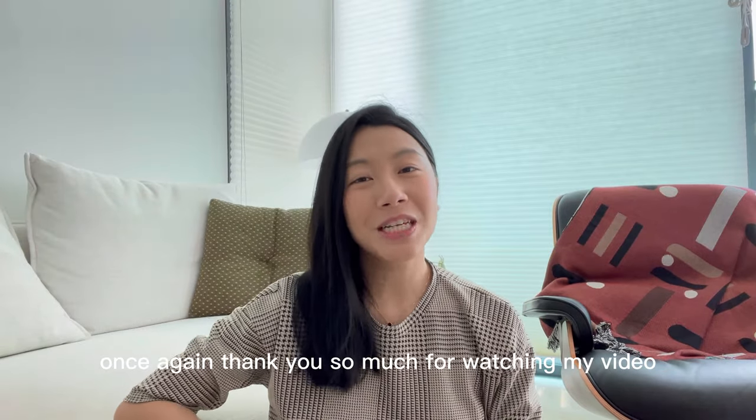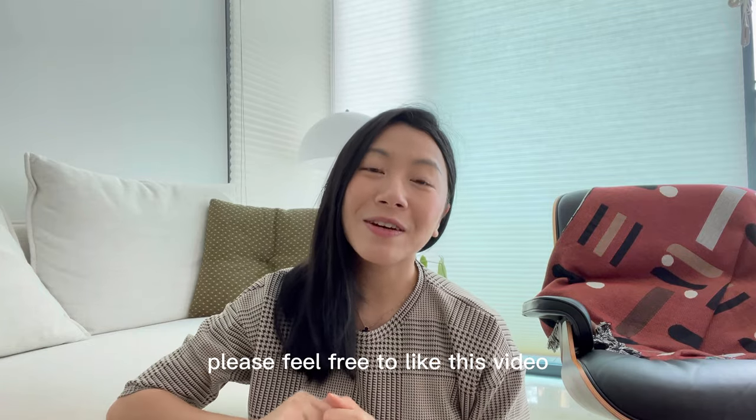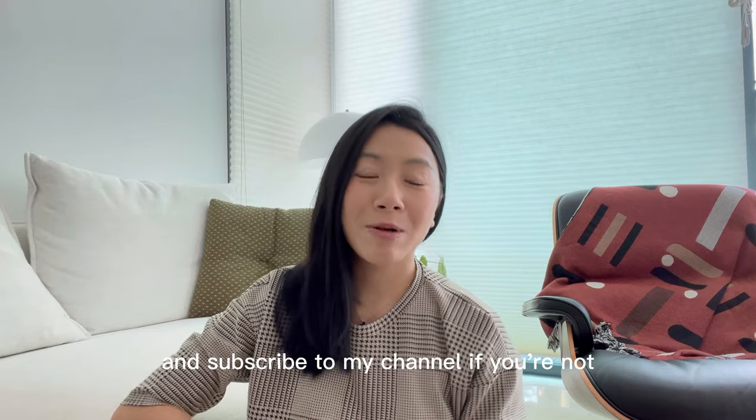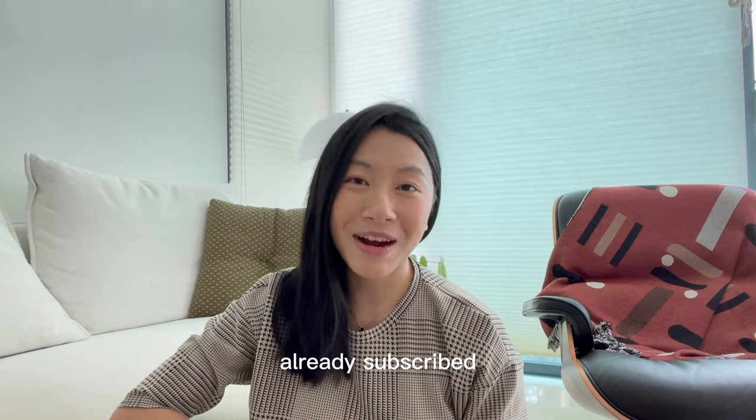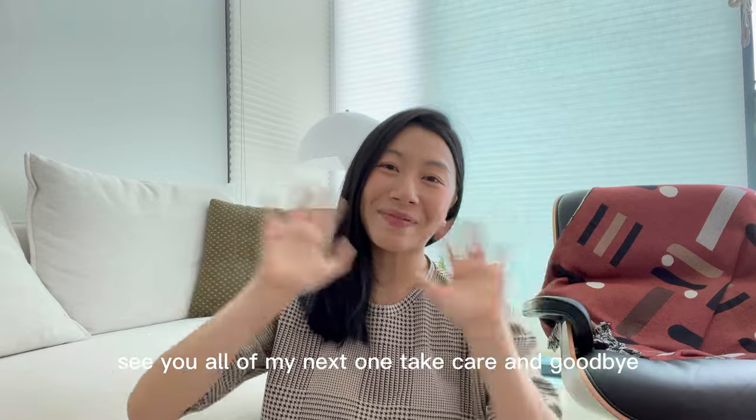Thank you so much for watching my video — it means so much to me. Please feel free to like this video, share it with your friends, and subscribe to my channel if you haven't already. Thank you all for watching, have a good week ahead. See you all in my next one — take care and goodbye.